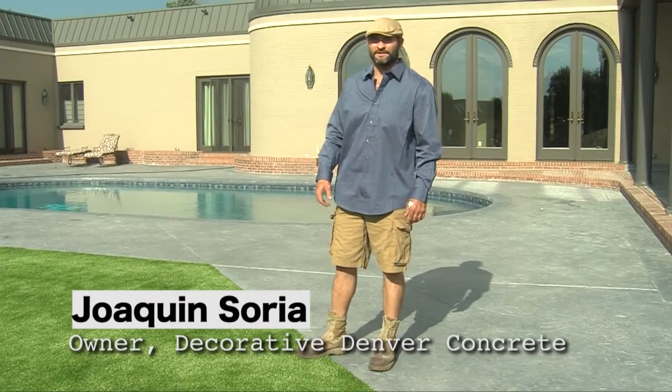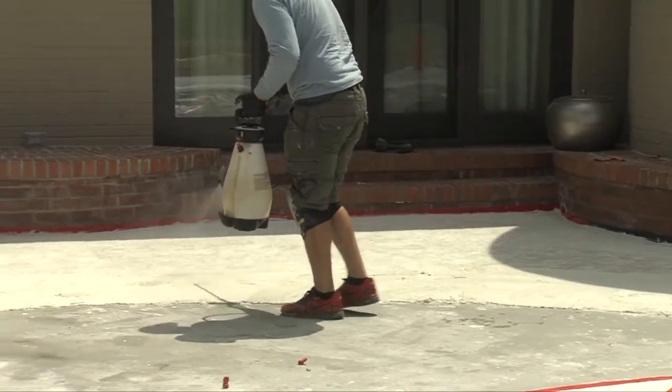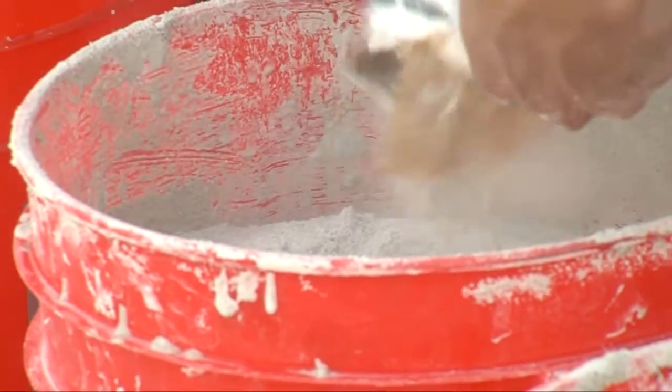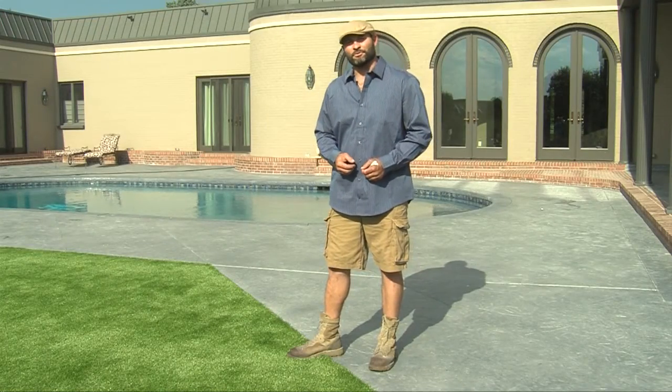I'm Joaquin Soria, the owner of Decorative Denver Concrete. I specialize in all and every decorative concrete coating there is basically. I've been doing it for 12 years and I do practical coatings, or I can bump it up a few notches and make it look like flagstone or basically anything you want — the sky's the limit.